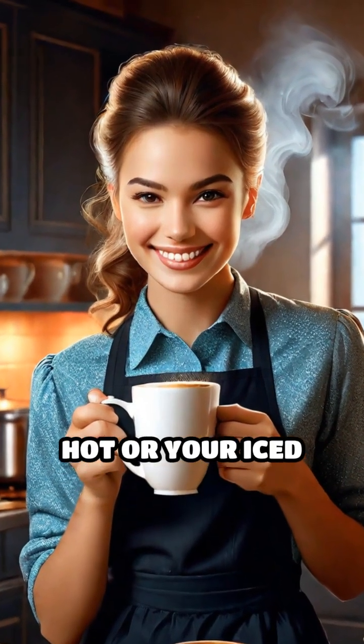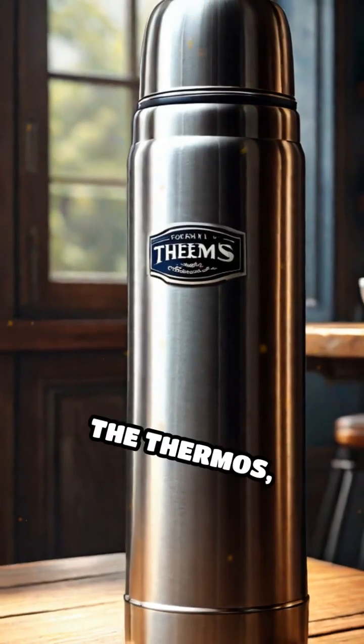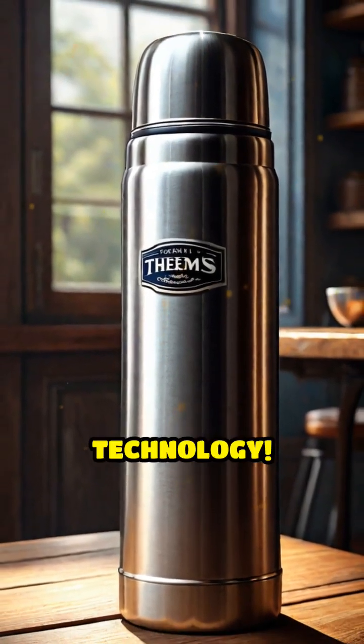Ever wonder how your coffee stays hot or your iced tea stays frosty for hours on end? The secret lies in the thermos, a true marvel of everyday technology.